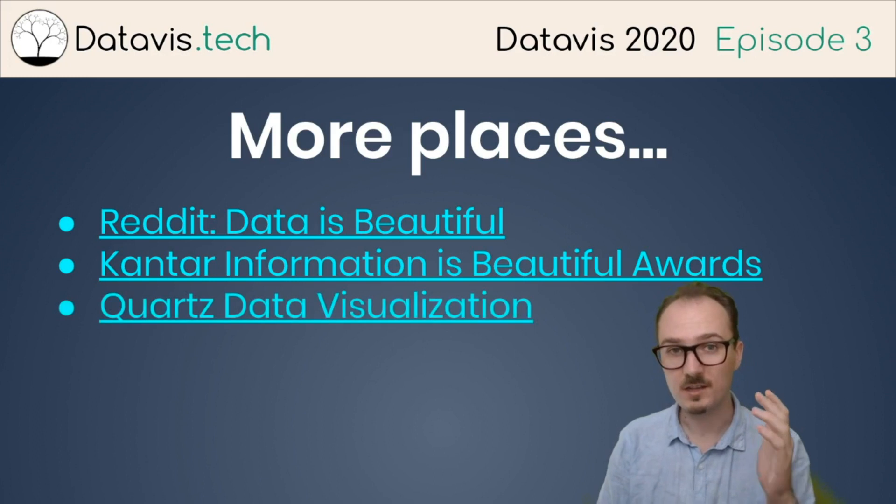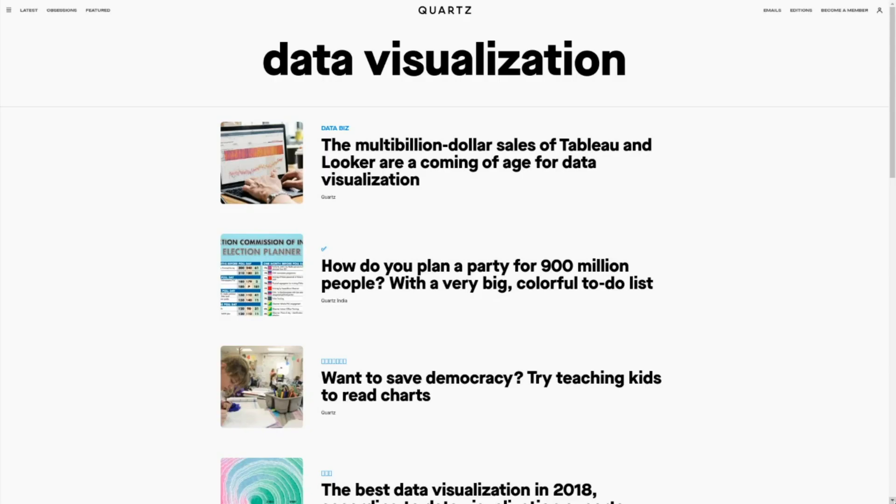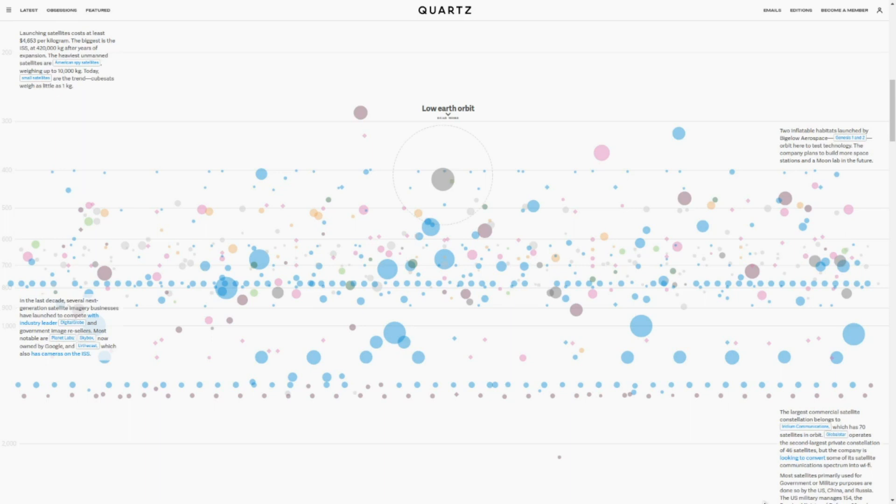Quartz also does a lot of great visualization work. They put out a lot of pieces about data visualization as well as featuring data visualization. For example, this is a classic piece from Quartz about satellites in orbit — you can hover over these dots, for example the International Space Station.